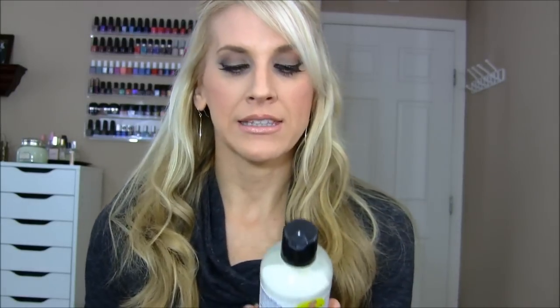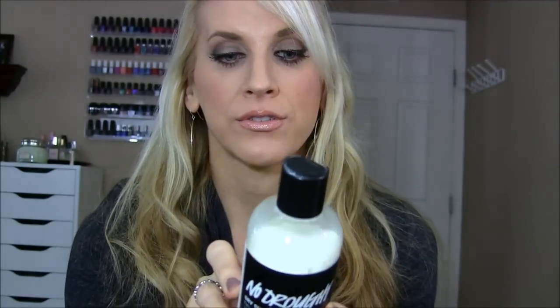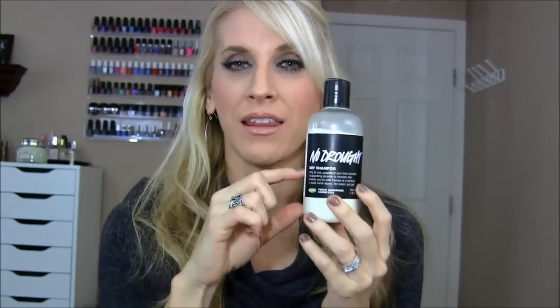And then this one is the No Drought Dry Shampoo from Lush. I purchased this on Black Friday last year and I've used it every day. It expires in January 2014, so to save yourself some money, get the smaller size because you probably won't use it the entire year. It has a lemon lime scent and it's the best dry shampoo I've ever used because it doesn't leave your hair with a dirty, gritty, crunchy feeling.